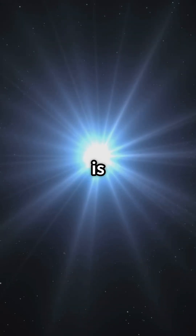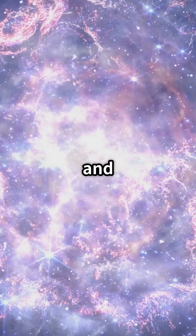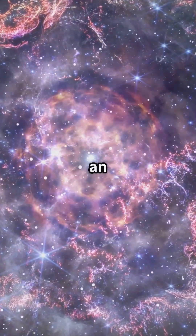The light intensity is rapidly increasing. The white dwarf has absorbed material from its companion star and crossed the limit. Nuclear fusion is out of control, and the entire star is exploding in an instant.